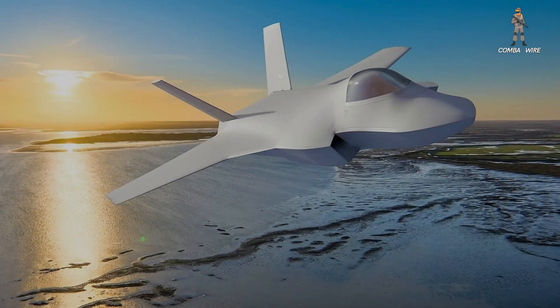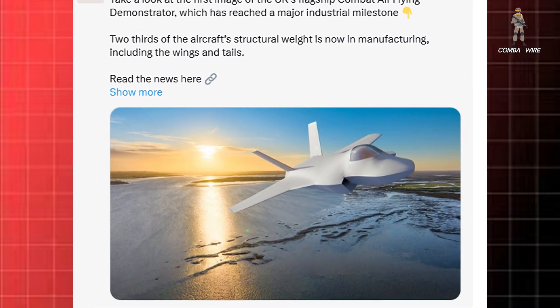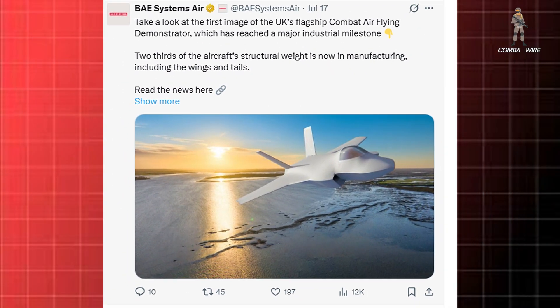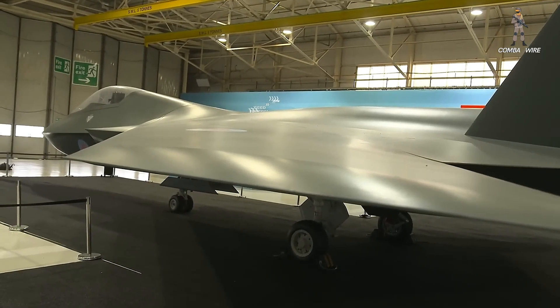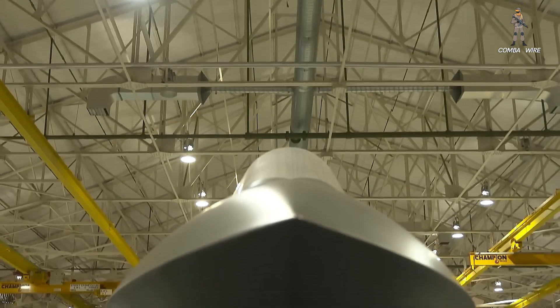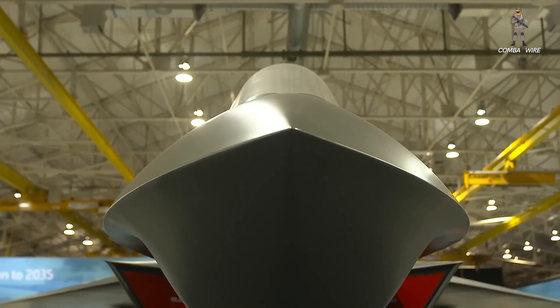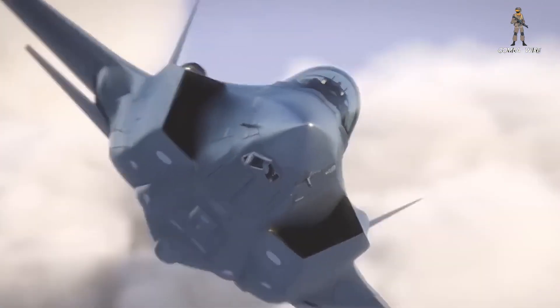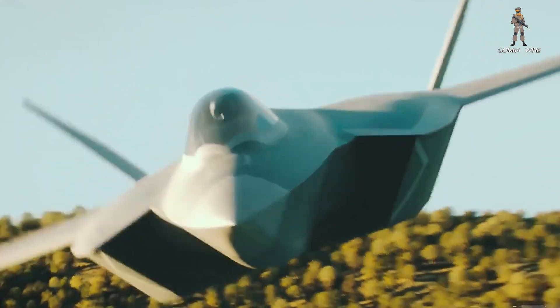This is what the UK's new stealth fighter demonstrator will look like. Unveiled through a digital rendering by BAE Systems, the demonstrator represents not only advanced aerospace design, but the culmination of a multinational vision. Designed and developed in Warton, England, the aircraft aims to take its first flight by 2027 and will feed directly into the configuration of the Tempest fighter, which the UK hopes to have operational by 2035.